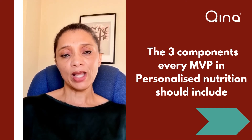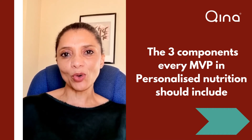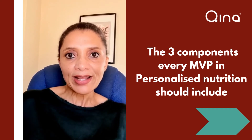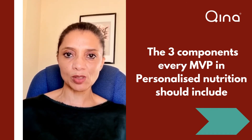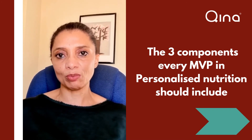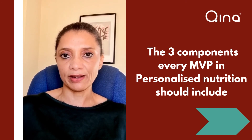So the first one is the nutrition component, the second one is behavior, and the third one is a digital component. It's important that the individual doesn't have to continuously write things down on paper or send messages via text — it should be a very seamless process, leveraging technology to make the interaction between submitting data and receiving feedback very smooth. We have the technology now to do that.